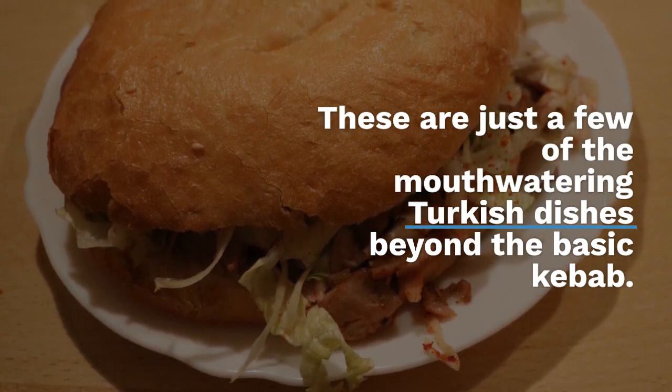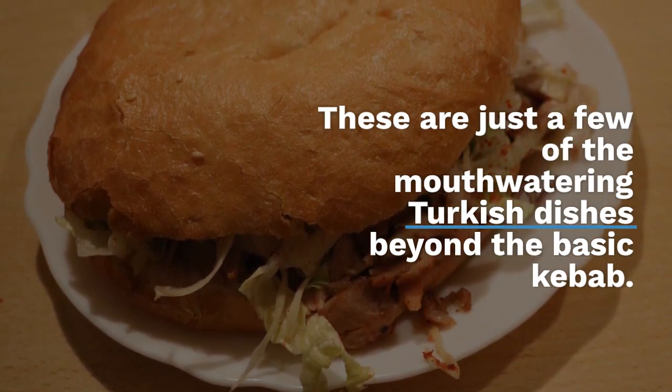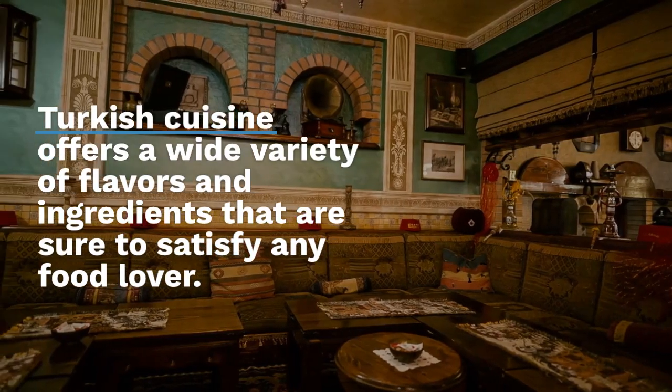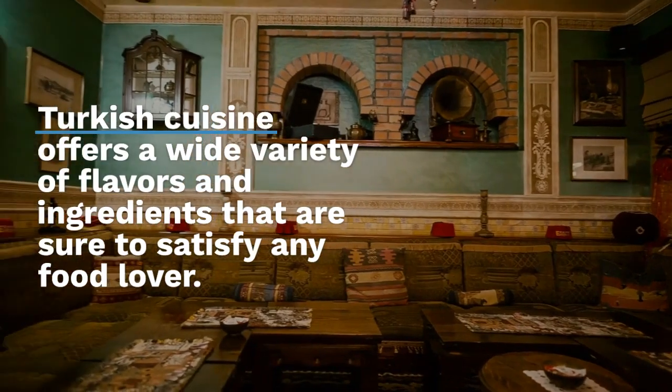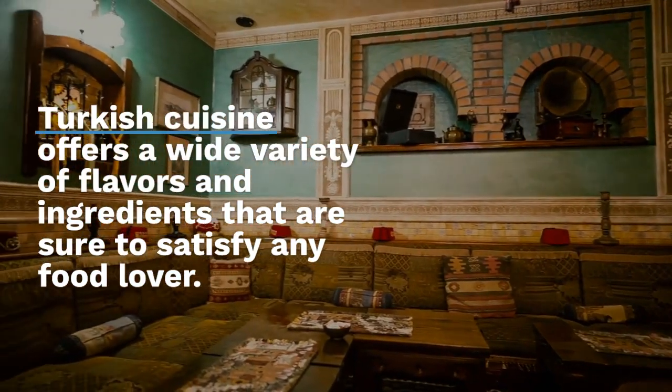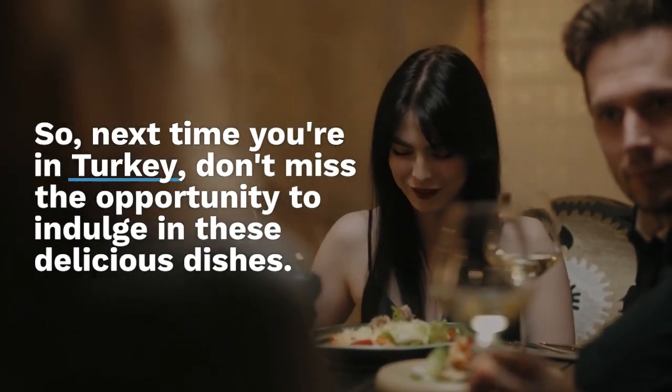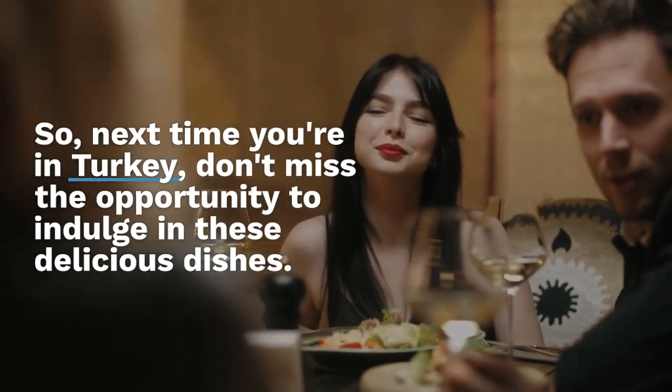These are just a few of the mouth-watering Turkish dishes beyond the basic kebab. Turkish cuisine offers a wide variety of flavors and ingredients that are sure to satisfy any food lover. So next time you're in Turkey, don't miss the opportunity to indulge in these delicious dishes.